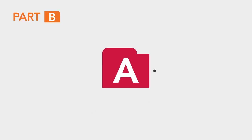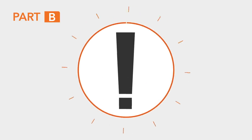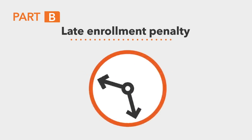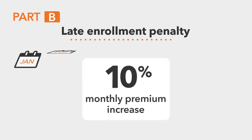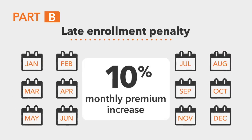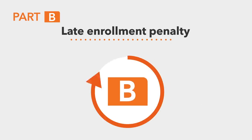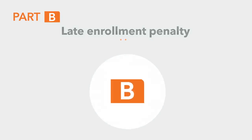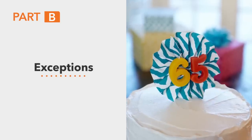If you qualify for Part A, you're eligible for Part B, and you'll keep your Part B benefits for as long as you continue to pay for them. You must sign up for Part B once you are eligible, because if you don't, you may have to pay a late-enrollment penalty. This penalty increases the Part B monthly premium by 10% for each 12-month period you decline coverage, and that amount is not a one-time penalty — it lasts for as long as you remain enrolled in Part B. There are exceptions, such as a person who continues to work after age 65.